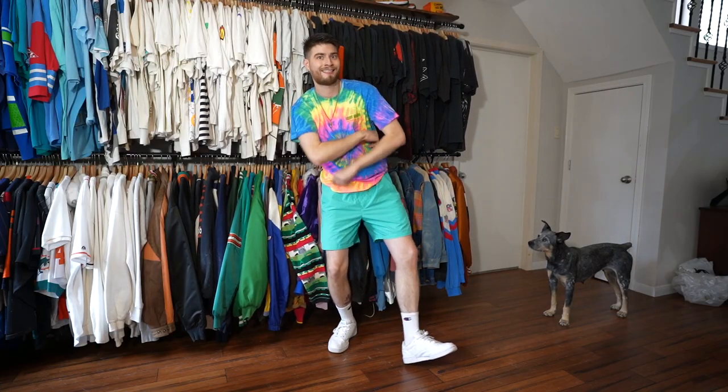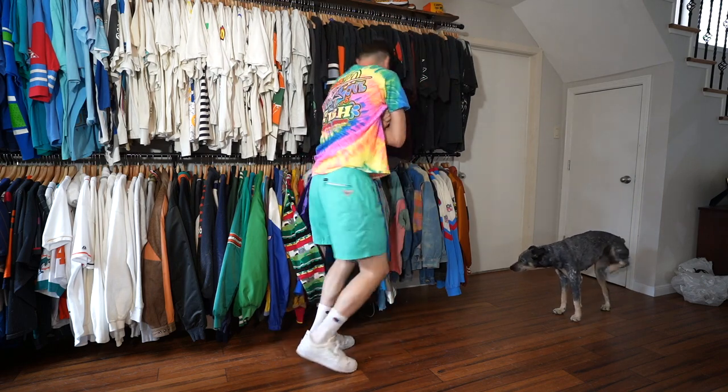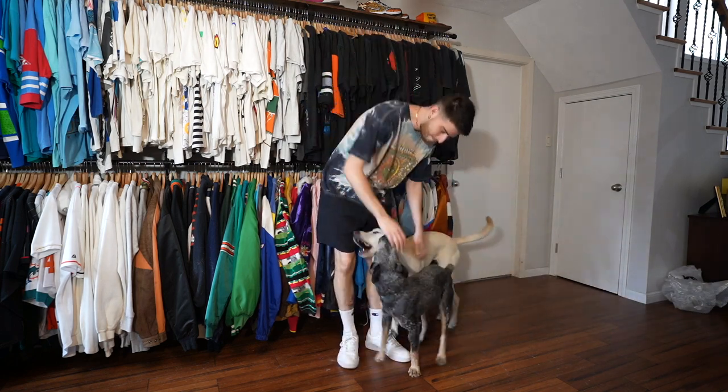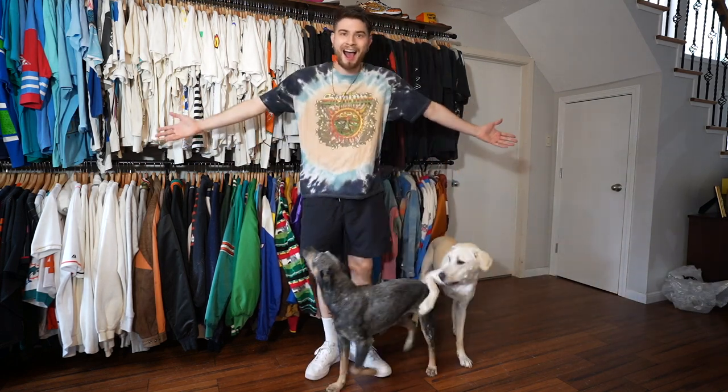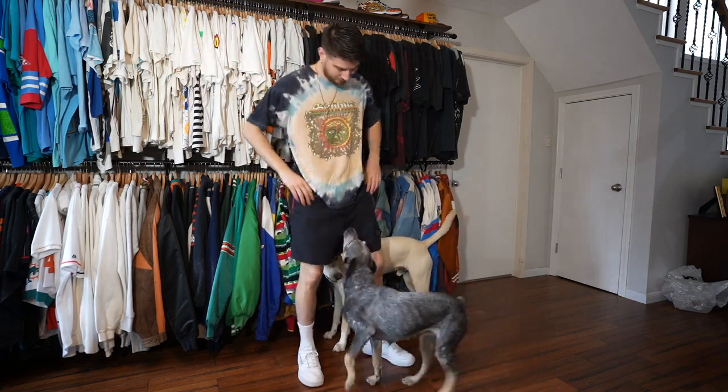We're up out of there. I'm gonna show you guys how I rock those tree shorts right now, and then we'll get into the next thrift. This fit matches my dog though.